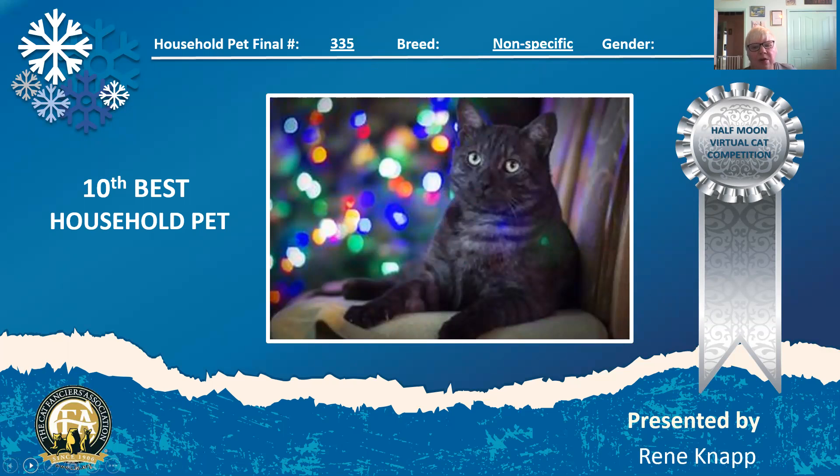Here is a smoke tabby. He has a big look about him — he's a big boy. He looks very sweet, very sure of himself. He's almost nine years old, another older cat that's in great shape. He's my 10th best.